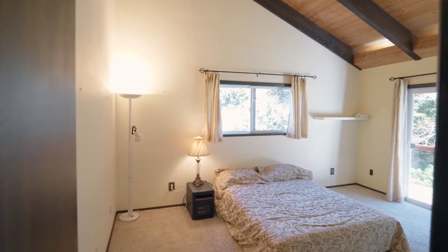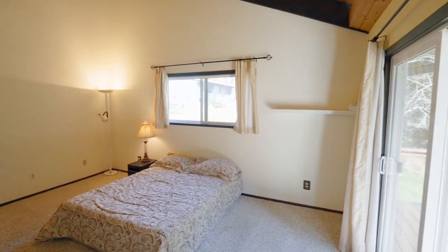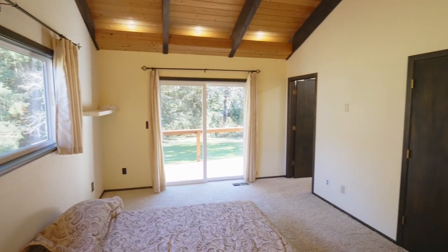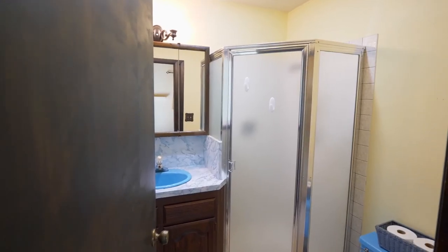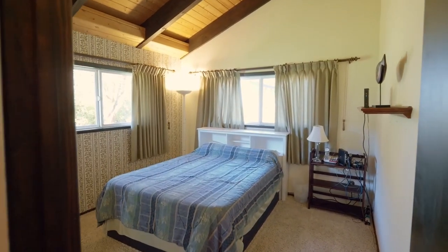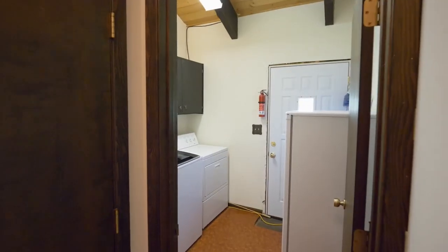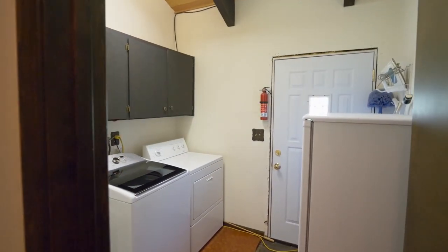The vaulted main level master suite has direct access to the deck and its own full bath. You'll find another vaulted bedroom on this main level, plus a conveniently located laundry room and another full bath.